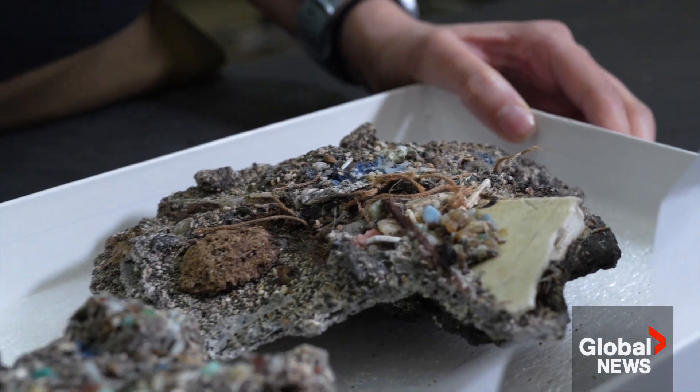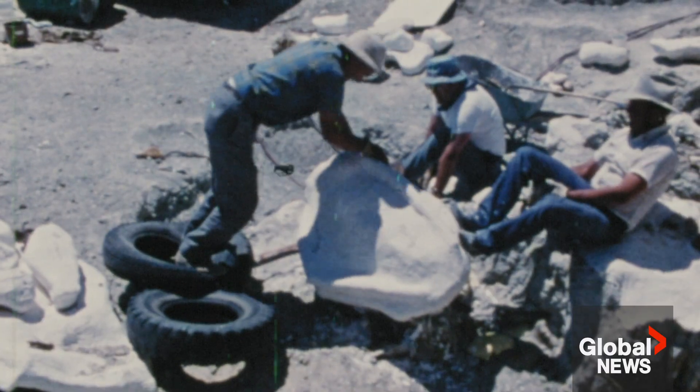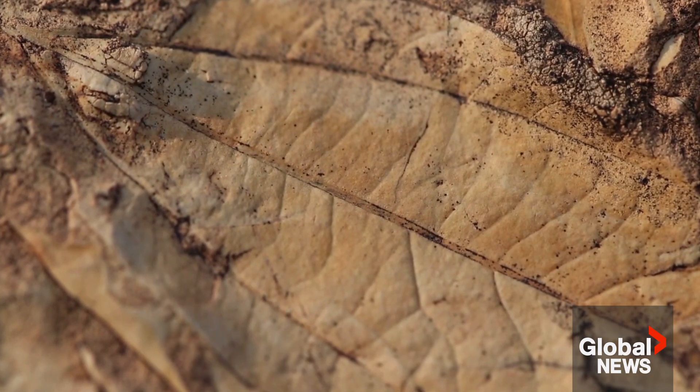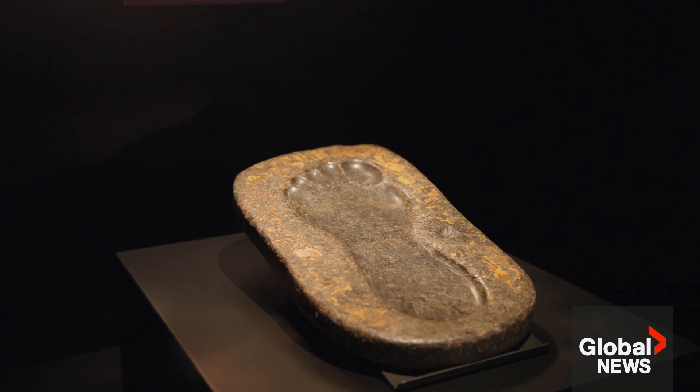We don't know what this is going to turn into long-term. We don't know if plastic is going to break down — it might turn back into oil and gas, or it might turn into things like fossils. So if you crack open a rock and you see the imprint of a leaf, you could eventually one day see things like imprints of flip-flops, plastic bags, or water bottles.